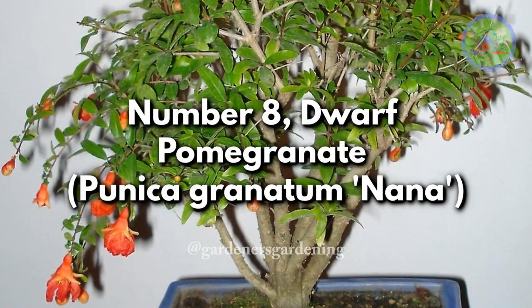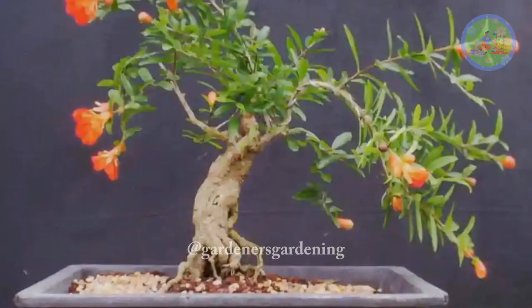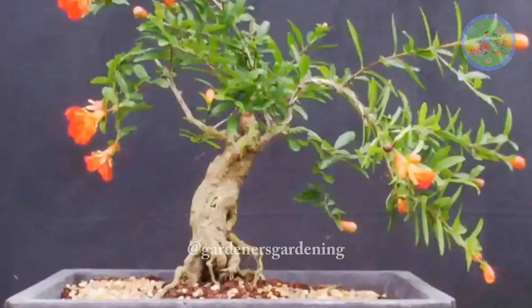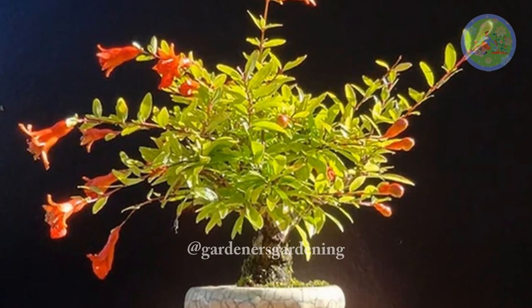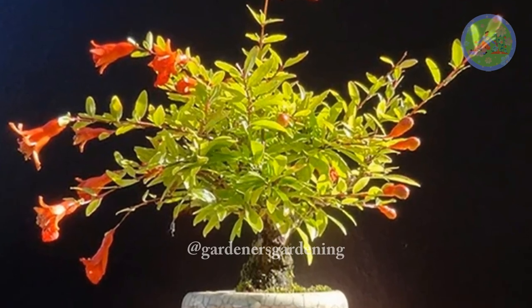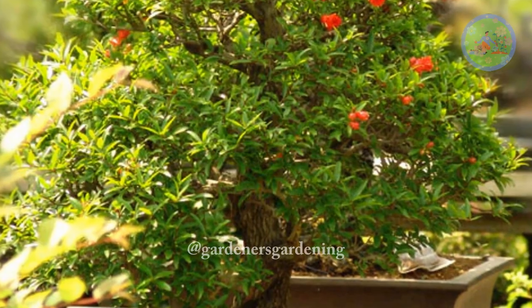Number 8. Dwarf Pomegranate, Punica Granatum Nana. The dwarf pomegranate, with its vibrant red flowers and small fruit, makes for an enchanting indoor bonsai. Regular pruning helps maintain its compact size, and it can be shaped into various styles.